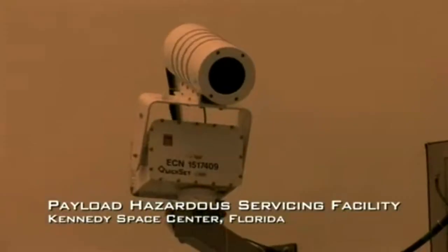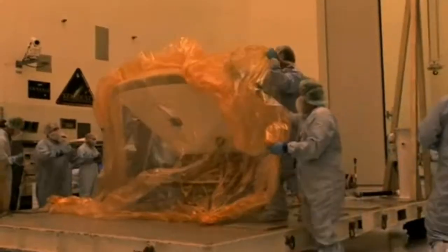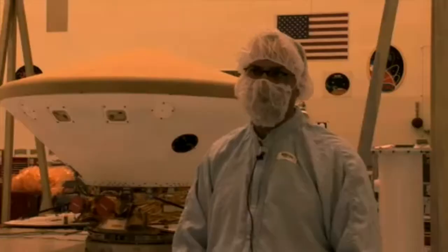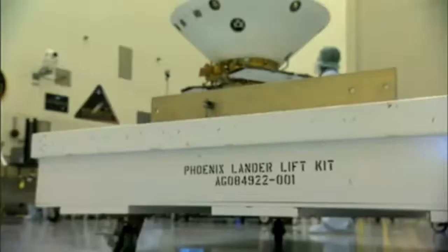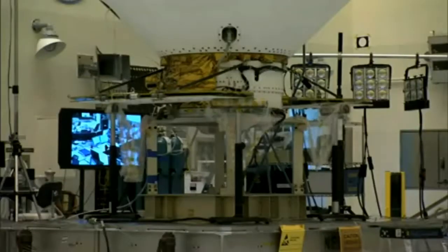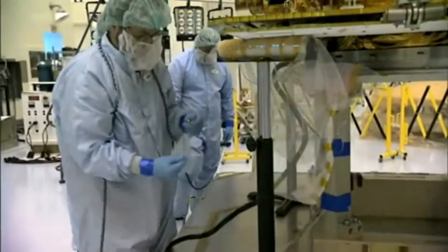We're going to be repeating a number of tests that we did back in Denver, both to fully check out the spacecraft after the shipment as well as take on some minor updates to the software. Once we get out into June, we've got a month that we'll be installing the ordnance and explosives onto the spacecraft that it needs to both separate itself and deploy the parachute.